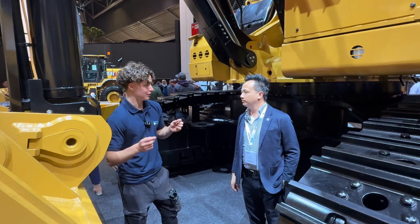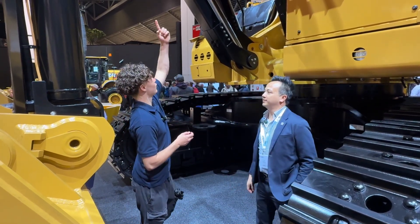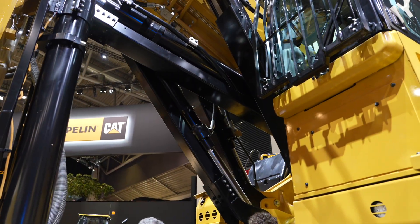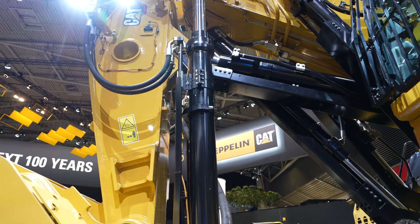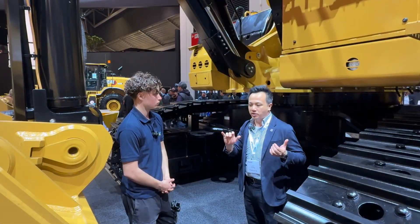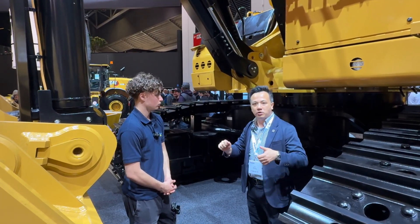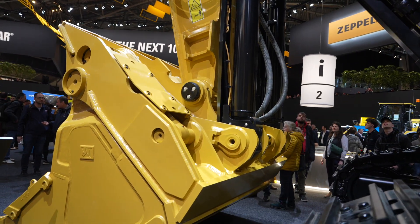So Andy, you mentioned some unique features of this machine, including this rod in the middle right here — tell me a bit about it. This unique cylinder arrangement is unique for us at Caterpillar. It provides the operator with an easier operation where you don't really need to modulate your boom and your stick when you're digging out.